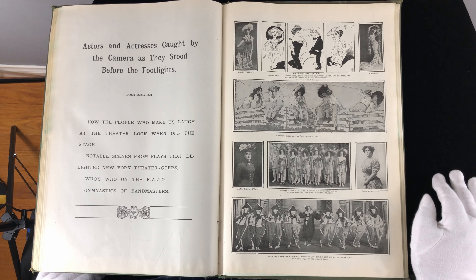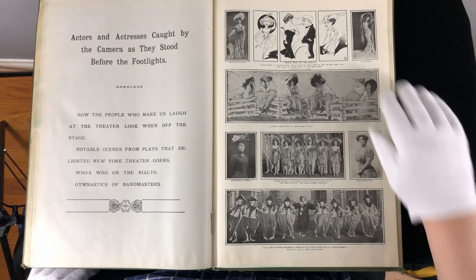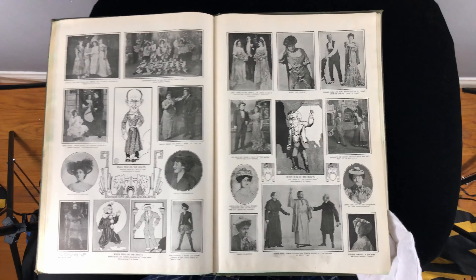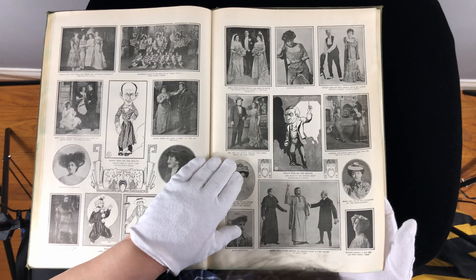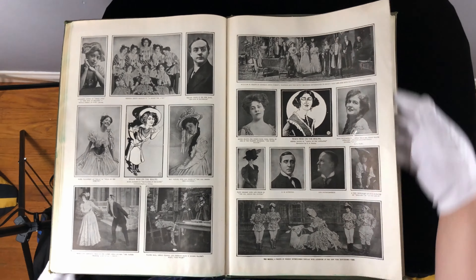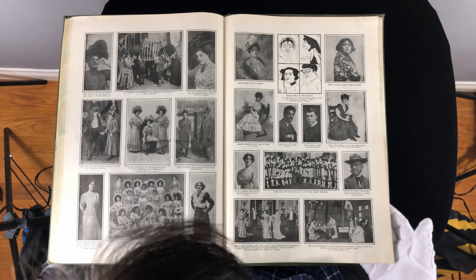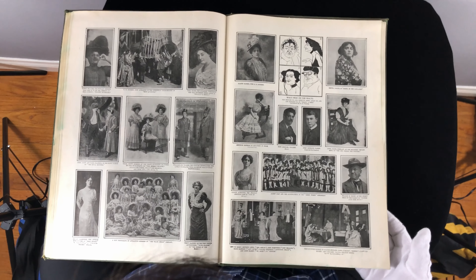Actors and actresses caught on camera as they stood before the footlights. Some fun stuff and drawings and characters and big costumes — how much fun is that? Thespians looked very different back then. Lots of fun ribbons and dramatic scenes. And of course, this is the theater — we're not talking about motion picture.